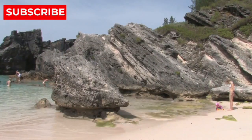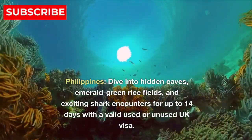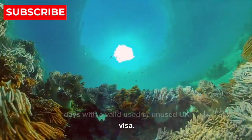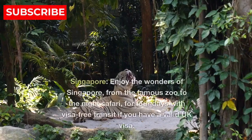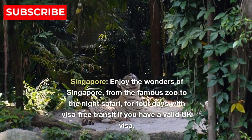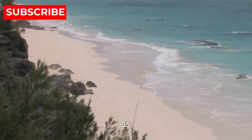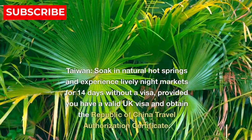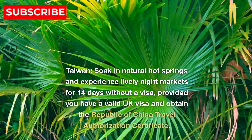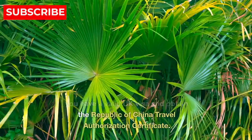Asia. 33. Philippines — dive into hidden caves, emerald green rice fields, and exciting shark encounters for up to 14 days with a valid used UK visa. 34. Singapore — enjoy the wonders of Singapore, from the famous zoo to the night safari, for 4 days with visa-free transit if you have a valid UK visa. 35. Taiwan — soak in natural hot springs and experience lively night markets for 14 days without a visa, provided you have a valid UK visa and obtain the Republic of China travel authorization certificate.